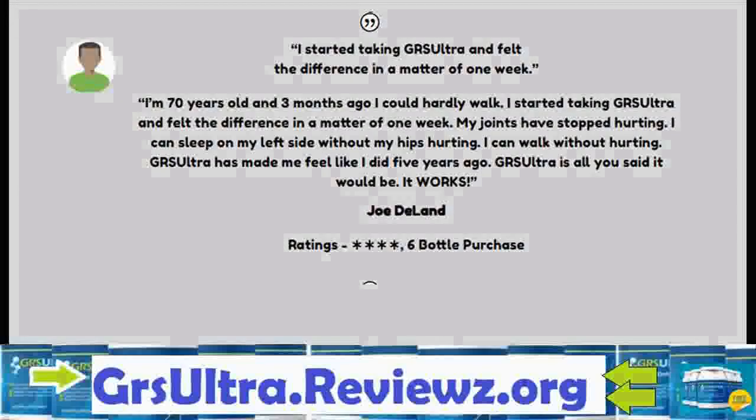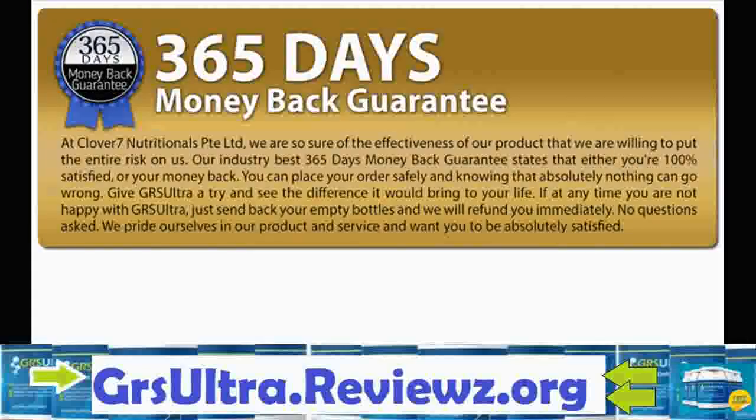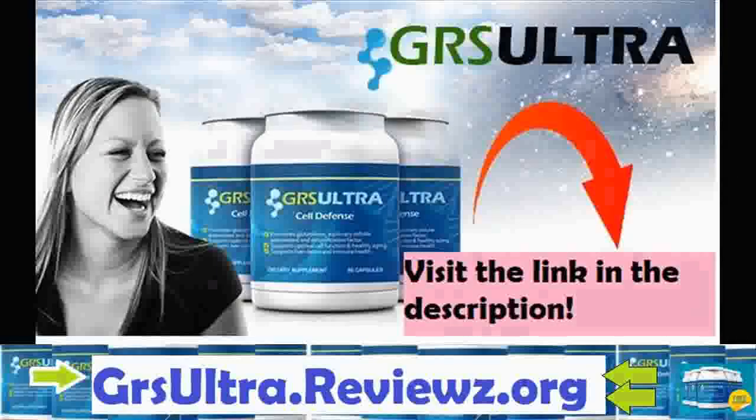It is based on a natural formula that does not show any side effects. It also comes with a 365-day money-back guarantee, so there's nothing to lose. You should definitely give it a try. I have also provided a special order link in the description.